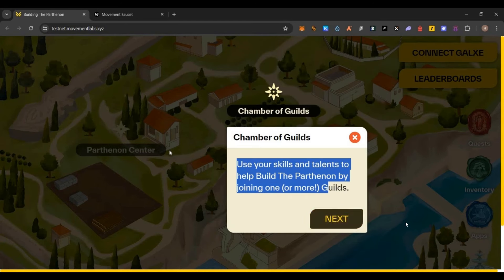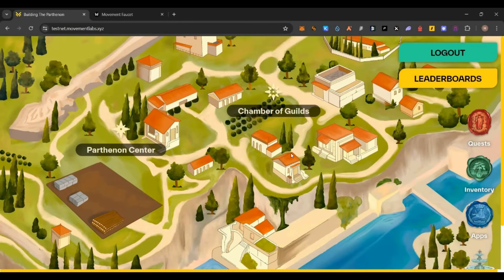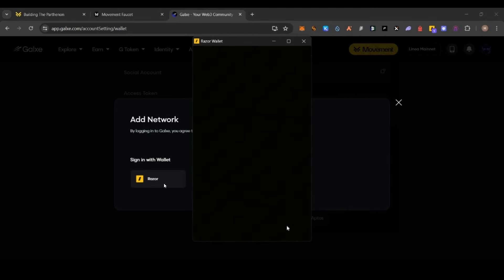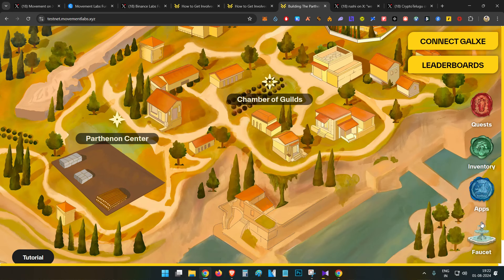Once you complete the wallet setup, click 'Next' through the tutorial and click 'Connect Galaxy' to connect your Galaxy account. Then in the Galaxy page go to 'My Profile,' select 'Wallet Addresses' on the left, and select 'Movement Aptos' to link it to Galaxy — only then will your testnet tasks be updated in Galaxy. In case you don't see 'Movement Aptos,' click on normal Aptos, connect Phantom, you'll get an error page, refresh, and after that you will be able to see Movement Aptos. Then just select Razor — your Movement Aptos testnet wallet is now linked.